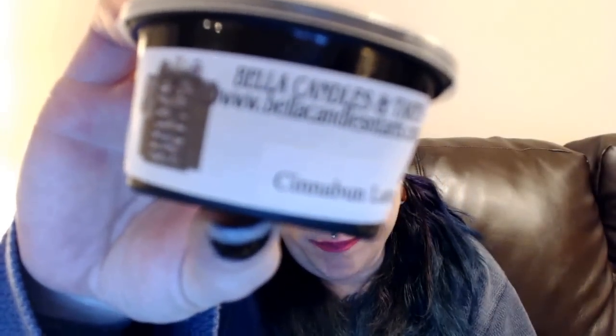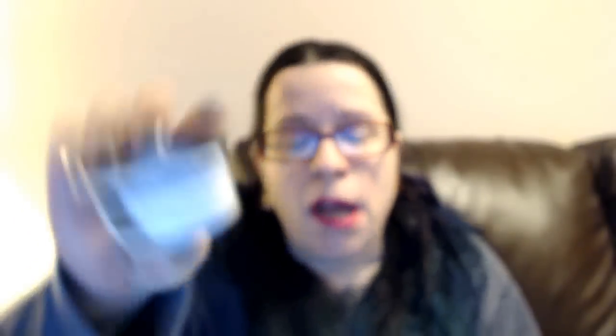Then we have Cinnabon Latte. Now I love coffee scents, but coffee and paraffin — there are very few that I've been able to work with. And cinnamon I'm not huge on. Yeah, this is a little too spicy unfortunately. I smelled it on the top, but with hard paraffins you can always smell it better on the bottom than the top. It is a nice coffee scent, but it's too spicy for me.